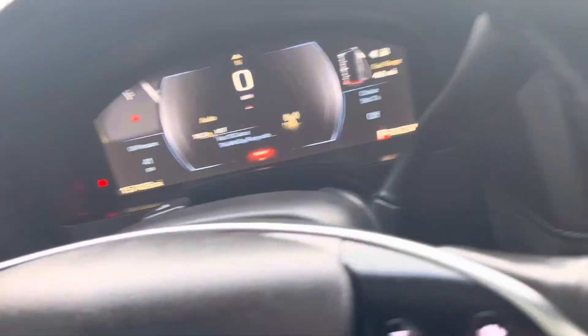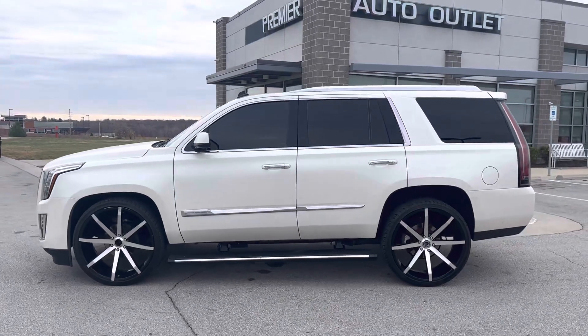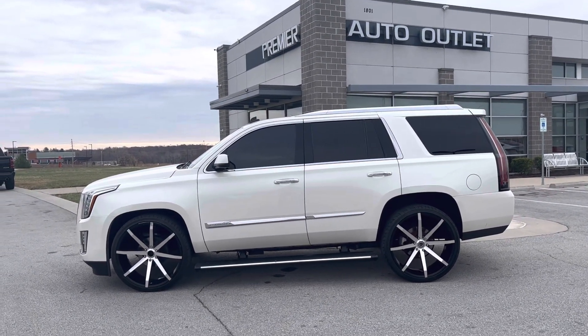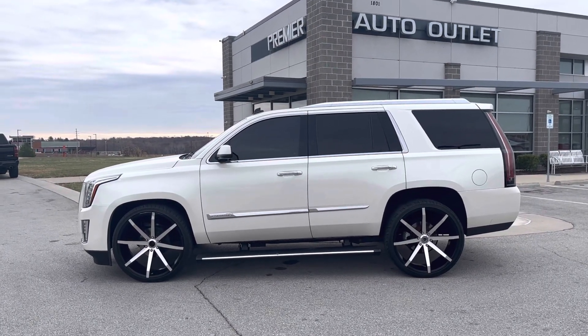Gregory, your Cadillac Escalade is ready to go. Sounding good, looking good. I'm Draylon Carroll over at Premier Auto Outlet. Give me a call at 913-804-1888 or shoot me a text back at 913-871-2111. Thank you.